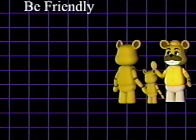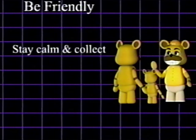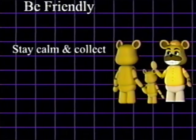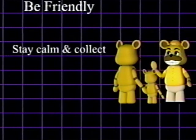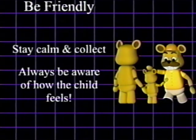1. Be friendly. Keeping a calm, happy appearance and tone gives the customer a good impression of not only the store, but also you as a person. A friendly face also lets the kids know that they are safe within the environment.